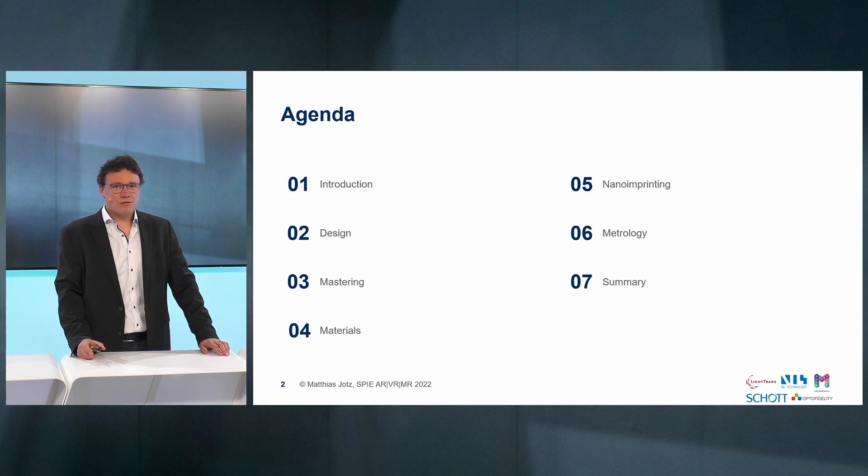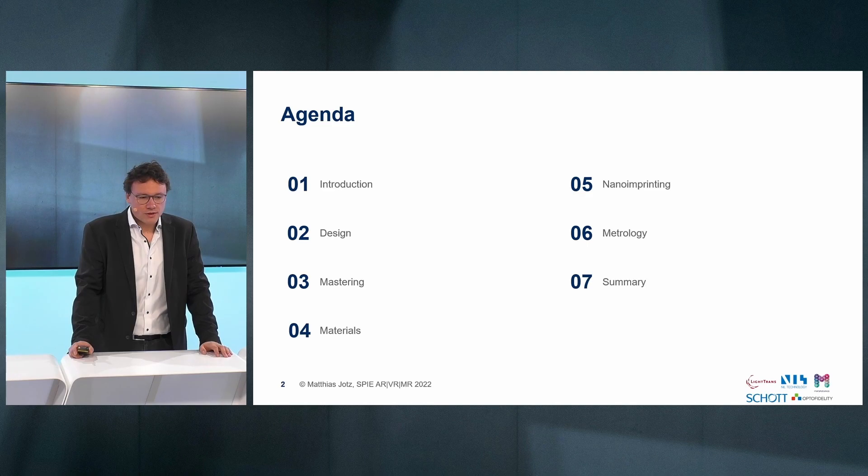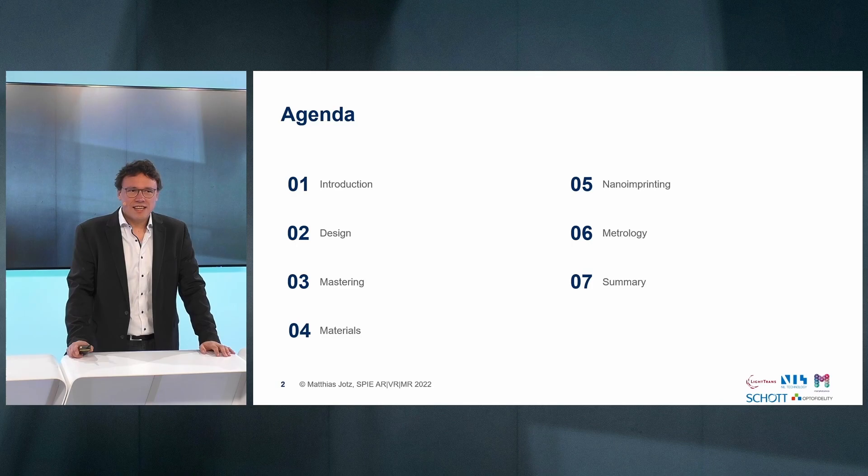Let me take you through the agenda of today's talk and poster session. We will start with a short introduction about why we are doing this and why we believe it can be very interesting for the augmented reality industry in future. Then we talk about designing, mastering, the materials involved, later on the nano imprinting metrology, and at the end we have a summary.